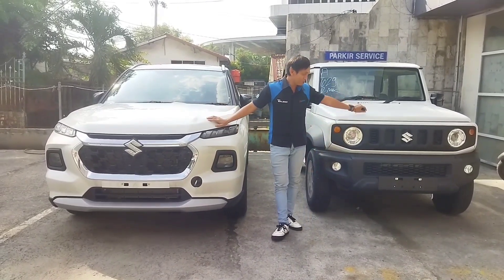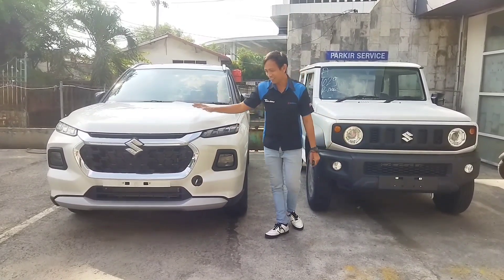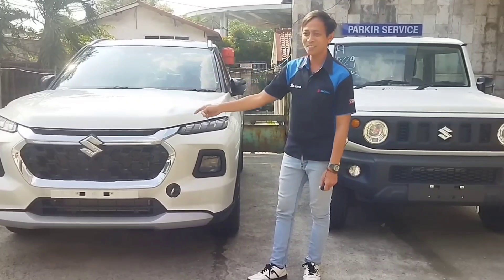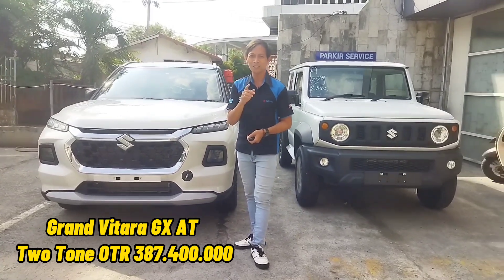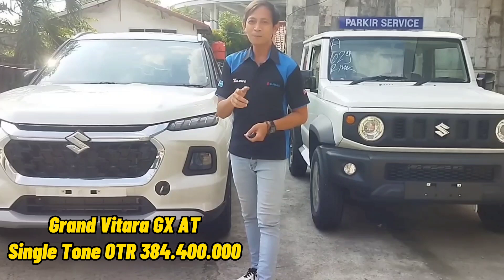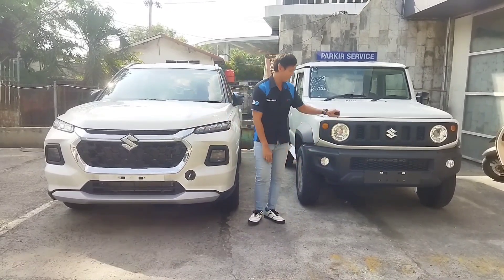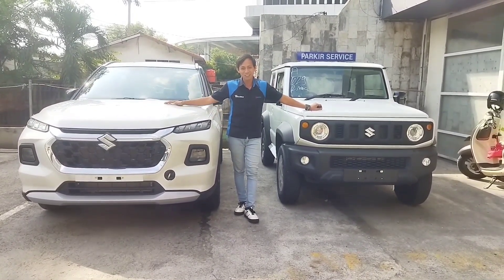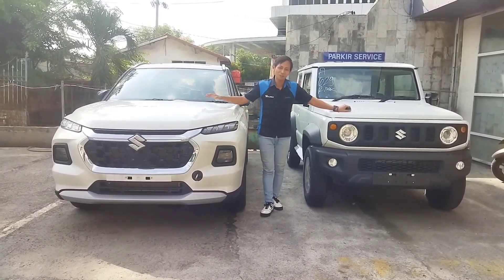Today is the welcome of Suzuki Jimny color blue year of 2023, and this is Suzuki Grand Vitara year of 2023. Harga Grand Vitara yang two-tone color adalah Rp387.400.000, sedangkan yang single tone harganya Rp384.400.000. Ini unit build up — Grand Vitara build up dari India dan Jimny perakitan dari Jepang.